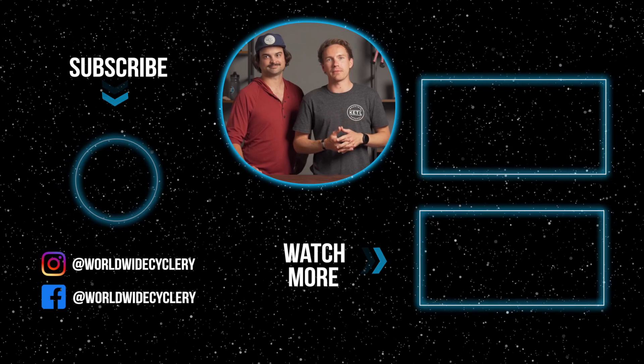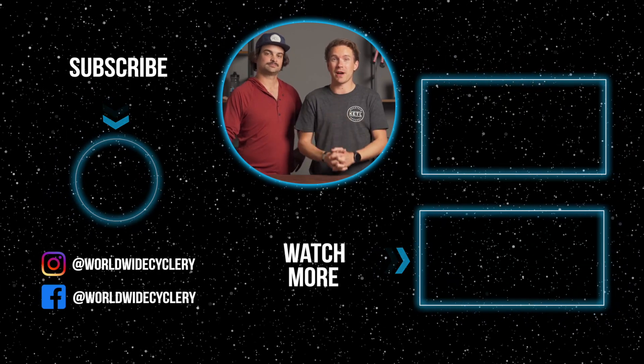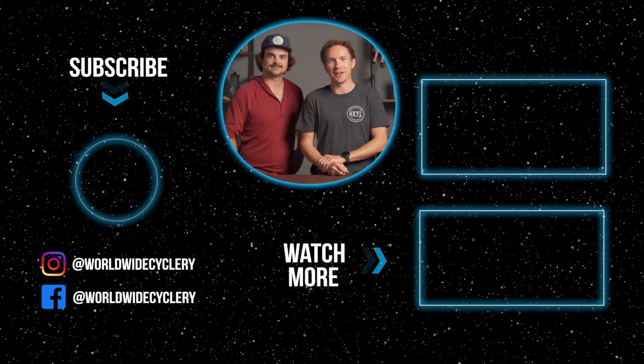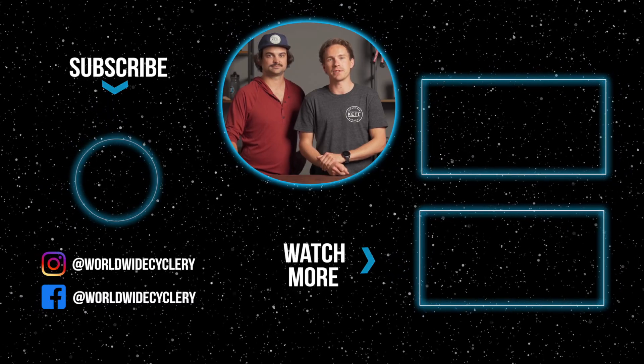If you want to see more awesome mountain bike videos like this one, check them out here or click on our channel to learn more about mountain bikes and share it with your mountain bike friends. We love bikes. If you're not subscribed to our channel, please do and hit that thumbs up button — it really helps our channel out. Thank you for watching, we appreciate it.